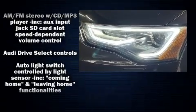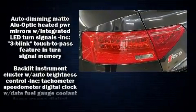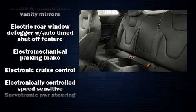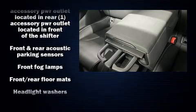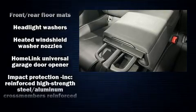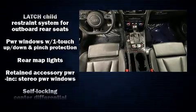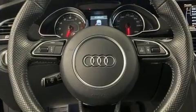For drivers who enjoy the natural environment, a power moonroof allows an infusion of fresh air. Audi also prioritized safety and security by including head curtain airbags, front side impact airbags, traction control, brake assist, a panic alarm, and four-wheel disc brakes with AVS. For added security, dynamic stability control supplements the drivetrain.